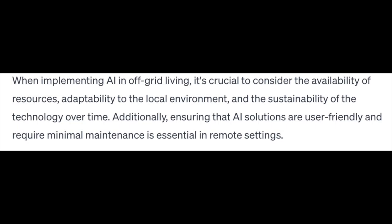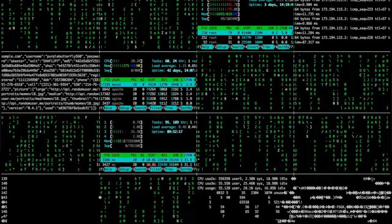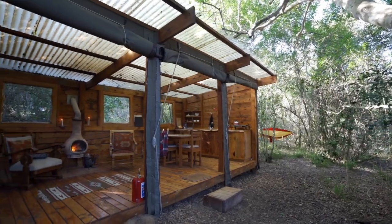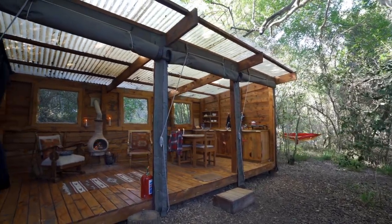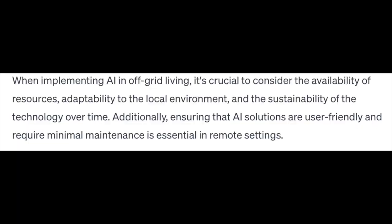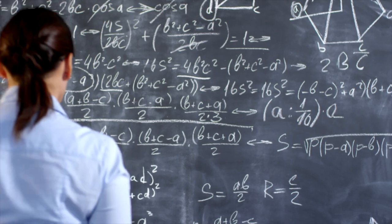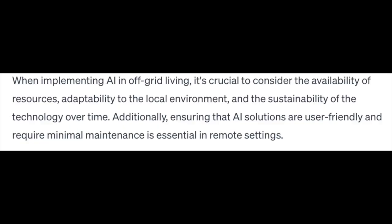In summary, when implementing AI in off-grid living, it's crucial to consider the availability of resources, adaptability to the local environment, and the sustainability of the technology over time. Additionally, ensuring that AI solutions are user-friendly and require minimal maintenance is essential in remote settings.